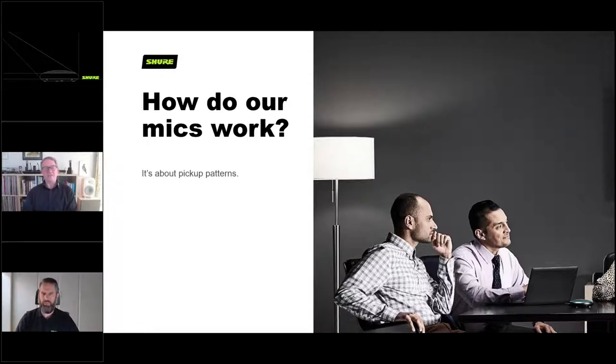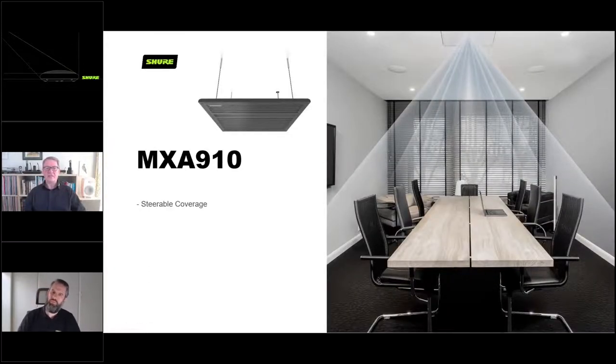It's all about the pickup pattern. As far as we humans are concerned, our pickup pattern changes as we move our head around - we change where we're listening to and where we're sending our voice. Where and how the microphones pick up the sound is the emulation of where and how we as people listen. The MXA910 has 100 microphones forming a square array. Using very fancy mathematics, we can find out which direction sound is coming from, allowing us to tailor up to eight virtual microphones pointing down from the ceiling. You can move them around the room in virtual space and they will listen only to that area where they are pointing.